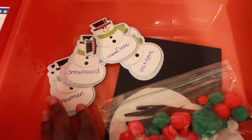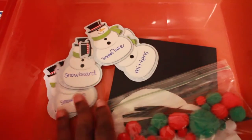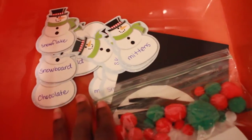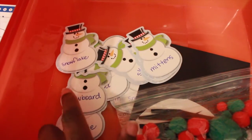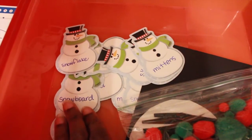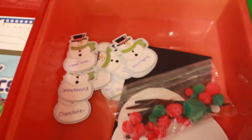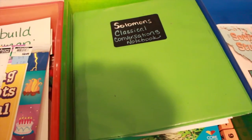I also have these snowmen with a variety of wintertime words on them — snowflakes, snowboard, mitt, snowman, marshmallows, chocolate, and so on. He has to alphabetize the snowmen. I was careful to include many words beginning with 'snow' so he can practice alphabetizing words with similar beginnings by moving further down the word to find the next differentiating letter.